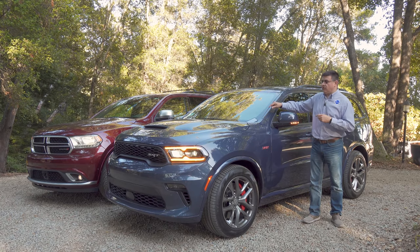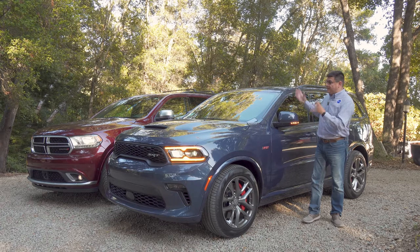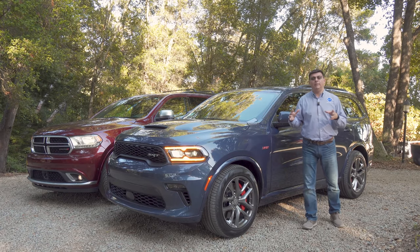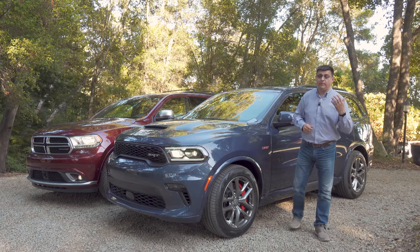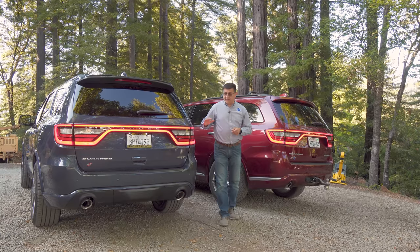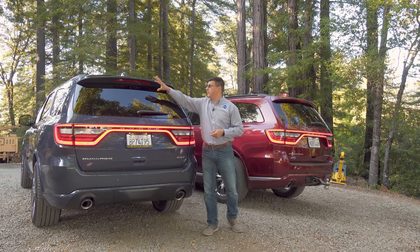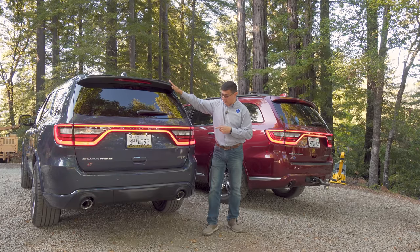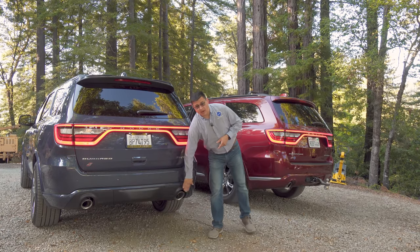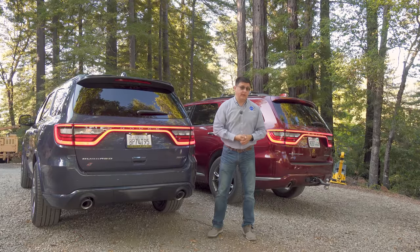The same 5.7-liter V8 we find in the RAM 1500, and the same 6.2-liter supercharged V8, but the 6.4 for some reason isn't offered in the half-ton truck. A Toyota Highlander, to be perfectly honest, is an SUV-shaped minivan with a little extra ground clearance. Out back it's sort of déjà vu — we get exactly the same tail lamp modules, a very slightly different brake light on a subtly different spoiler at the top, and bigger exhaust tips at the bottom because this is the SRT model.